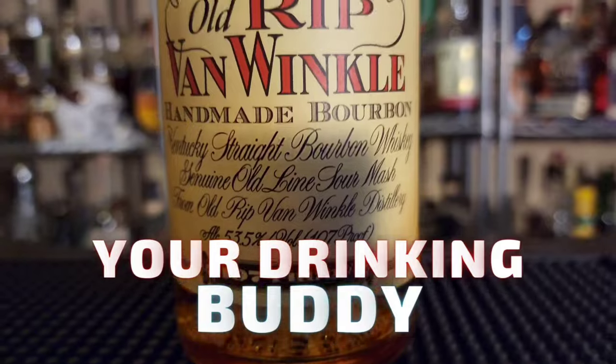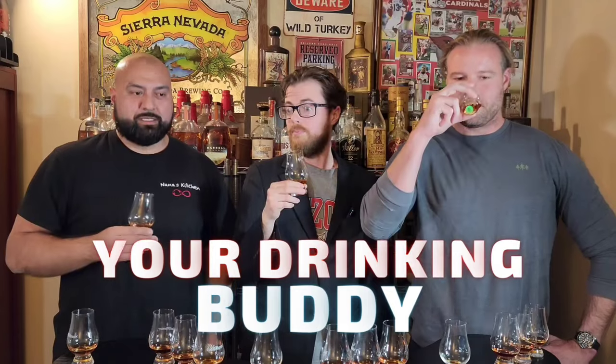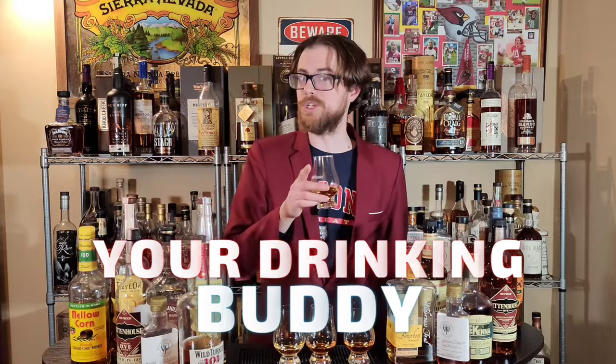Drinking Buddies, we have here the four regular releases of E.H. Taylor Bottled-in-Bond that are released by Buffalo Trace. We have E.H. Taylor Small Batch, Bottled-in-Bond, 100 proof.